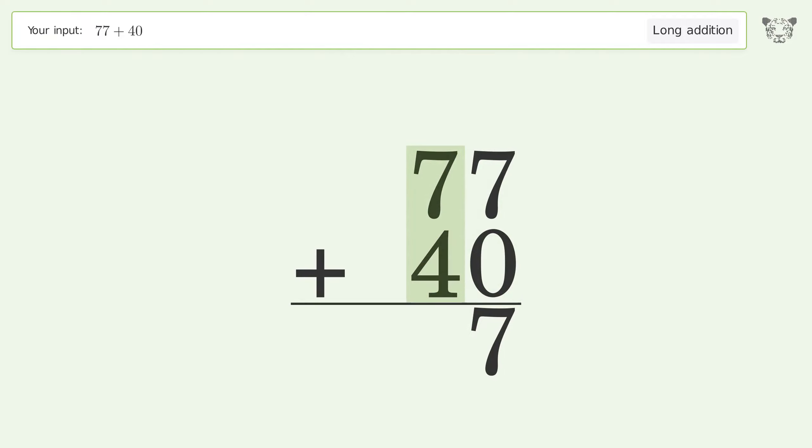7 plus 4 equals 11. Carry 1 to the 100's place, write 1 in the 100's place. And so the final result is 117.